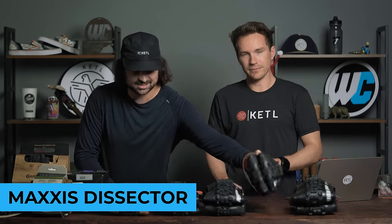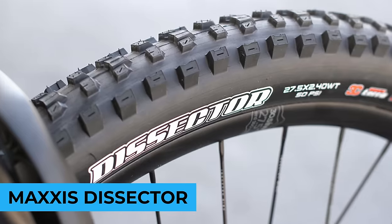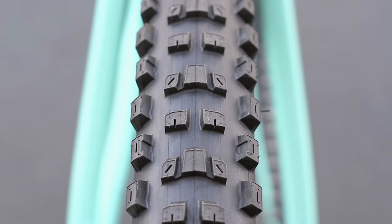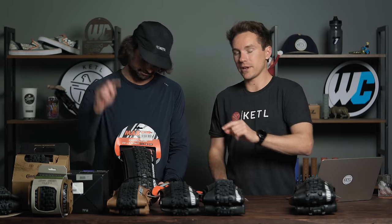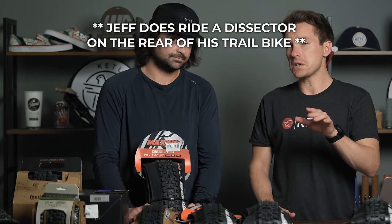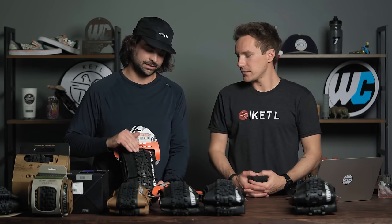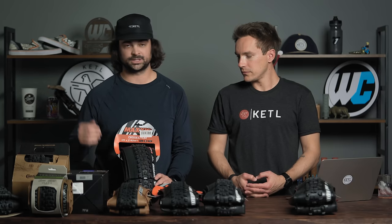The number two spot: the Dissector — another collaborative tire with Troy Brosnan. Maxxis works with a lot of professional downhill athletes to develop unique tread patterns. I used to run the Dissector as a front tire with a Recon in the back; now I run the Forecaster and Recon so I don't use the Dissector anymore. If you're currently on a Dissector, try the Forecaster. The Dissector is actually a great rear tire to pair with the Asagai — a nice fast-rolling rear tire that still has pretty good traction while climbing.